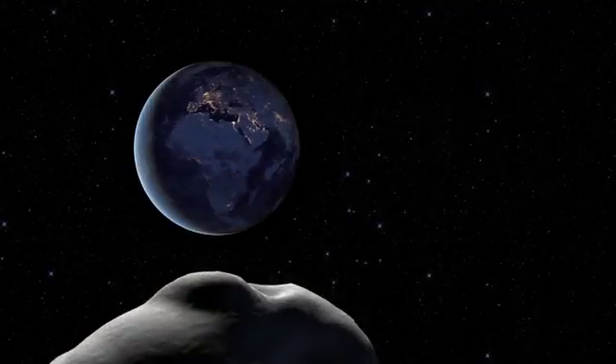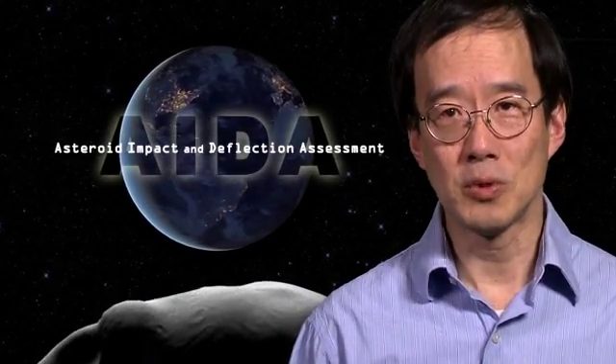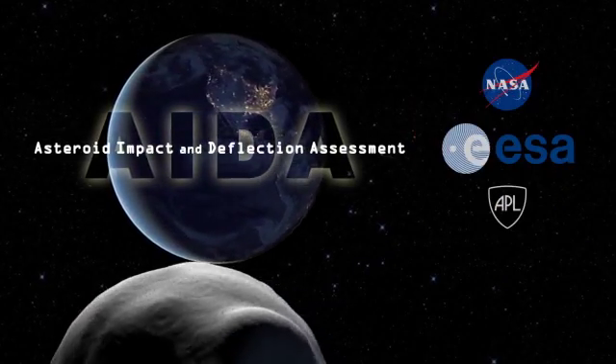AIDA will leverage the respective strengths of the European and U.S. space agencies and space communities. Humanity needs to know how asteroids will react to deflection. AIDA will give us our first real answers to the question: what can we do if an asteroid is about to hit the Earth?